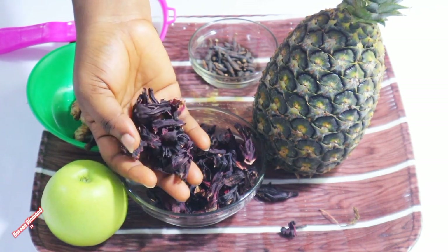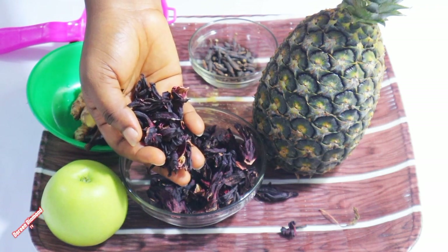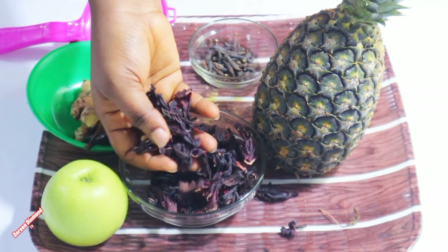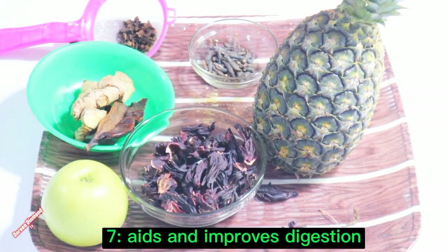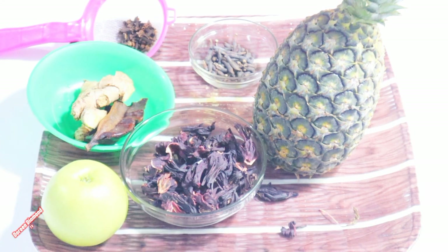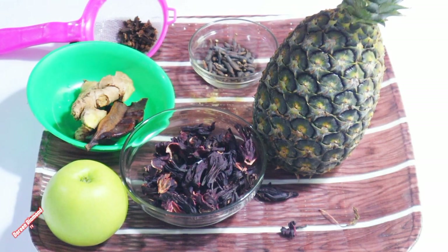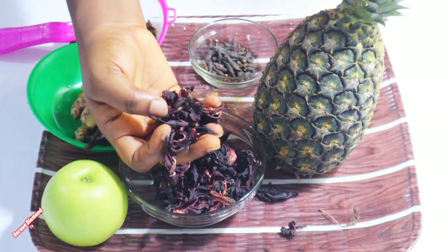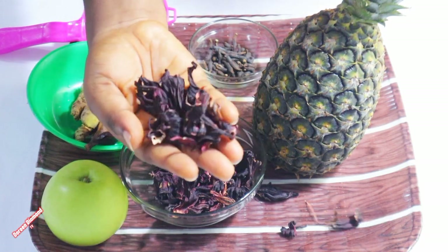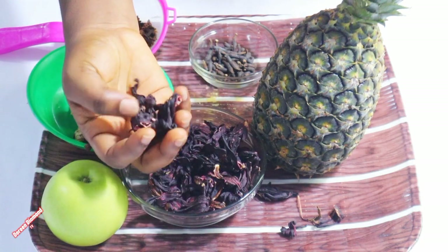It also has anti-cancer properties; some studies have shown that hibiscus extracts have anti-cancer properties. And it also improves digestion — hibiscus tea has been traditionally used to help improve digestion. So these are the benefits of these beautiful leaves you are seeing right here, the hibiscus.